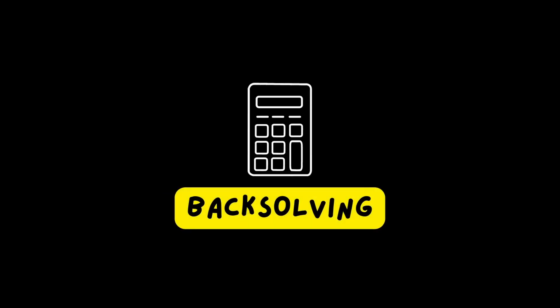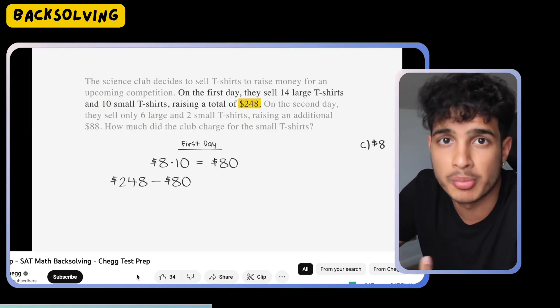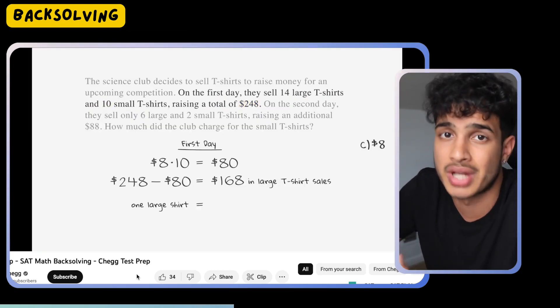Number one: back solving. With back solving, you're basically using the answer choices. Let's say you pick answer A — you want to work backwards to see if this end value can get you back to the original equation. Can this expanded polynomial, if you were to factor it, give you the original factored equation? So basically just matching the choice to the original form of it, going through A, B, C, and D to see which one actually works.